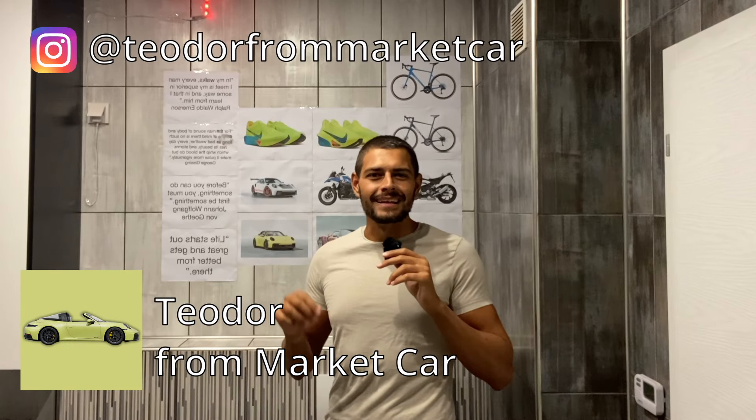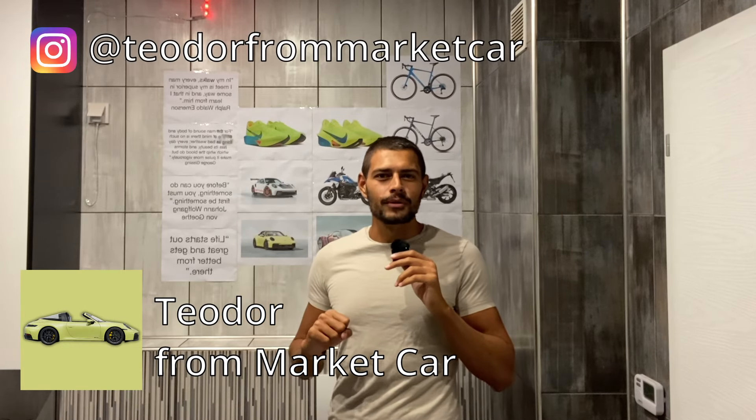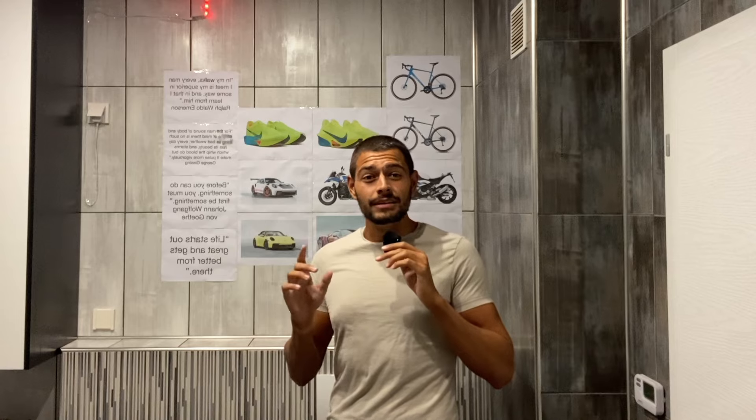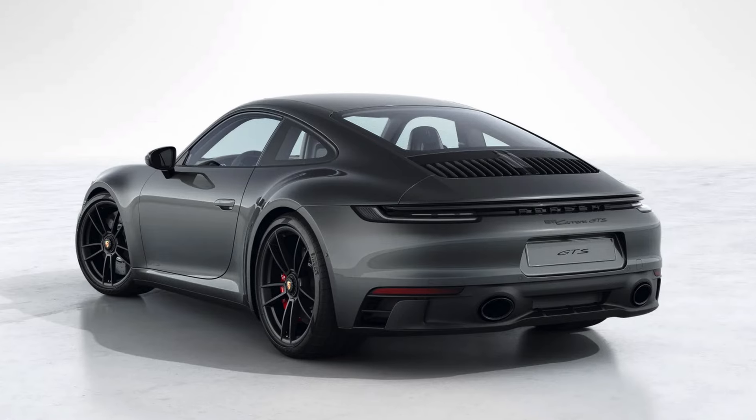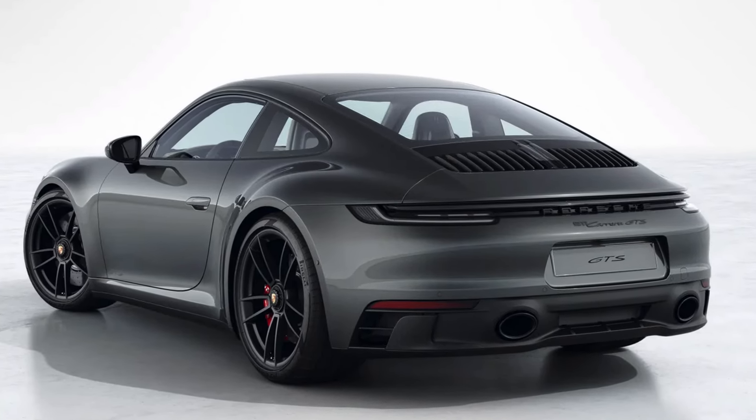Hello everyone, my name is Taylor from Market Car, and today I've got a really interesting one for you. Did you know that the newest 992.2 Porsche 911 technically makes fewer horsepower than the model that came before it, the 992.1? Yes, technically it's true, and let me explain.